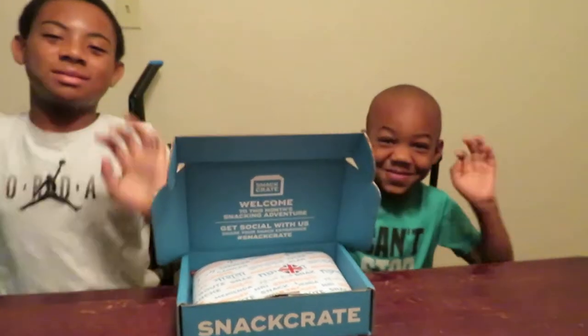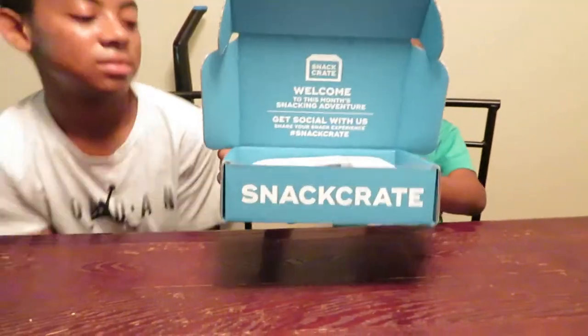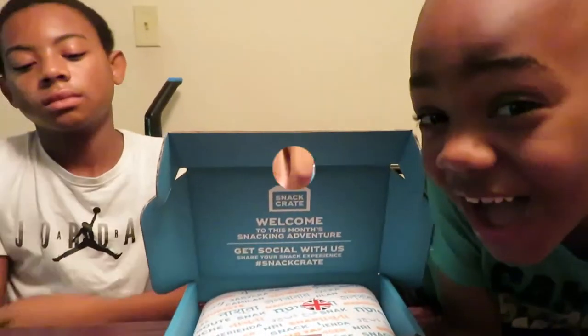Welcome back y'all to K&T's World! The kids are here to do another video. They're doing the Snack Crate mini box — yes, the Snack Crate mini box. They are going to be trying snacks from the UK. Okay, so here we go.